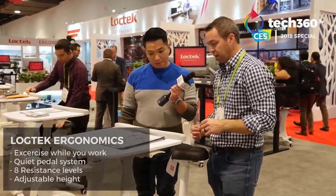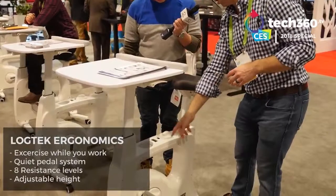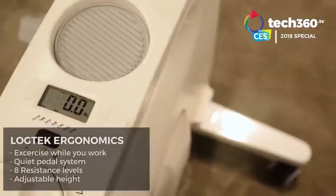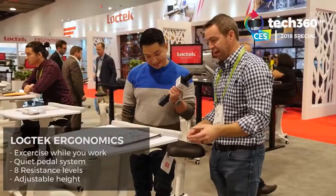It's got adjustable tension, and several different readings for output — everything from your calories to an odometer, distance, all that stuff.